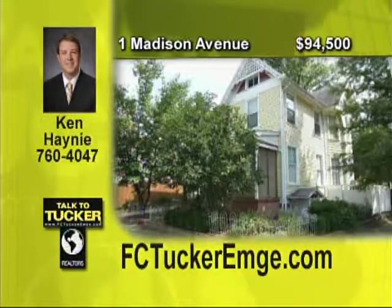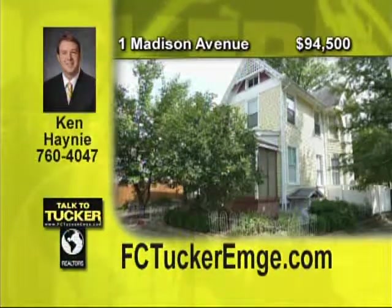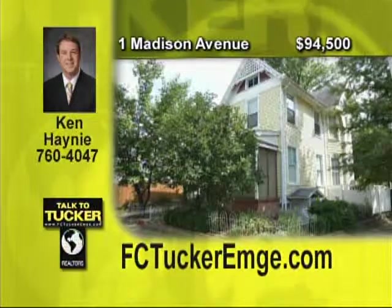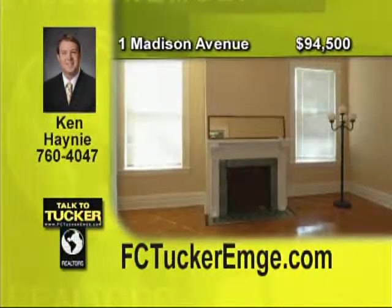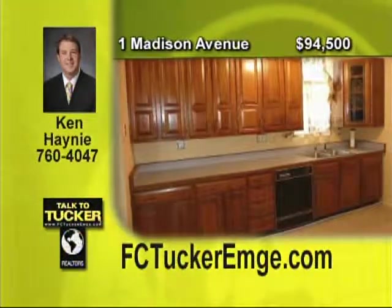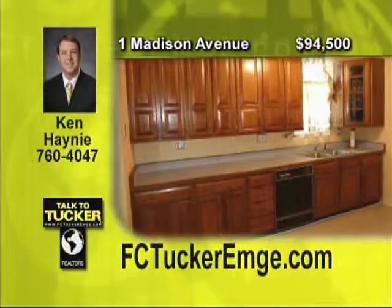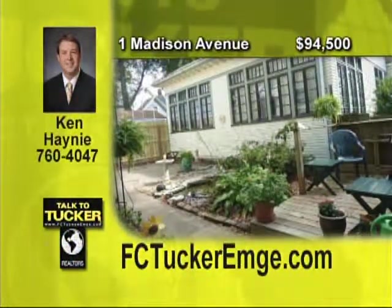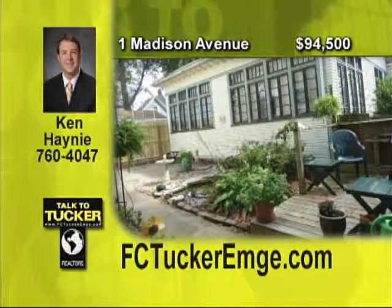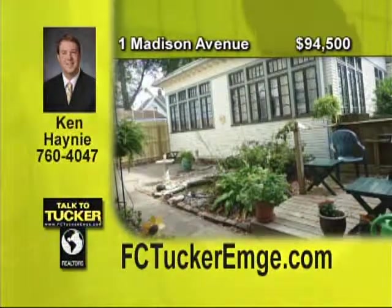Built in 1890, this Robert C. McCann house is a fabulous piece of Evansville history. This wonderful Queen Anne-style home has been lovingly cared for. Recently updated, freshly painted, and new flooring give the home a crisp, clean feel. The main floor boasts generous living space over the living room, den, dining room, and kitchen, and you are sure to enjoy spending time on the very spacious, tiled, and screened-in front porch. 1 Madison Avenue is a great address looking for special owners. Talk to Ken Haney at 760-4047.